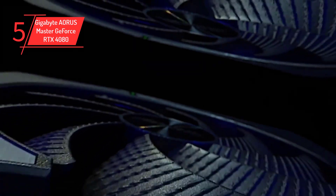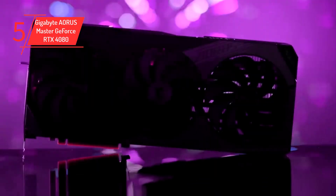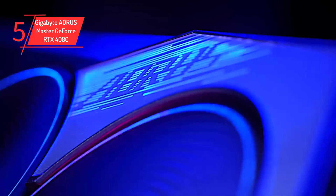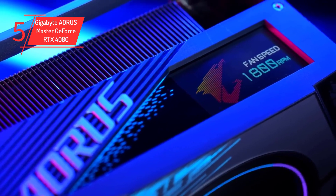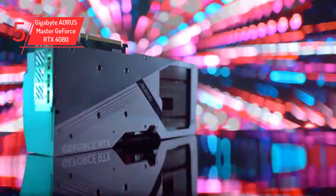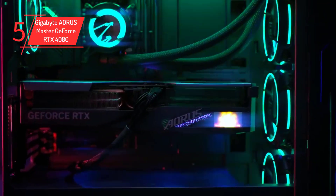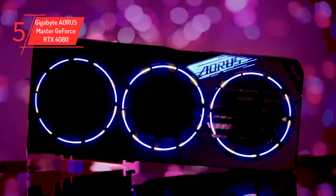Number 5: Gigabyte AERIS Master GeForce RTX 4080. The RTX 4080 is a powerful GPU that is perfect for users who are looking for a high-performance unit but don't necessarily want a top-end GPU. Thanks to the advanced features offered by NVIDIA, such as ray tracing and DLSS, the 4080 delivers impressive performance. However, the 4080's quad-slot design can be a drawback, making it difficult to fit into smaller system builds. Additionally, the GPU's size of 357x163x75mm is larger than other GPUs on the market.